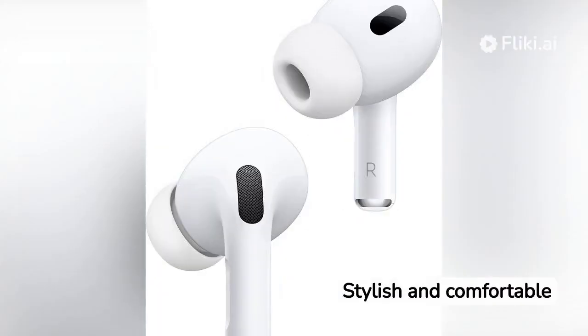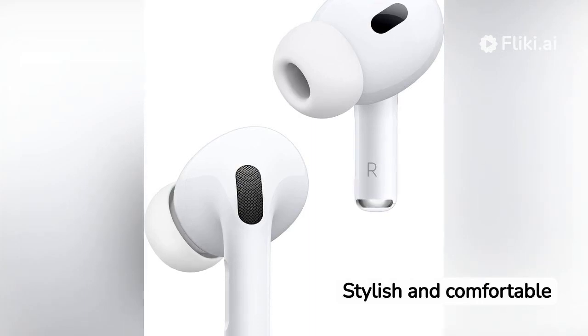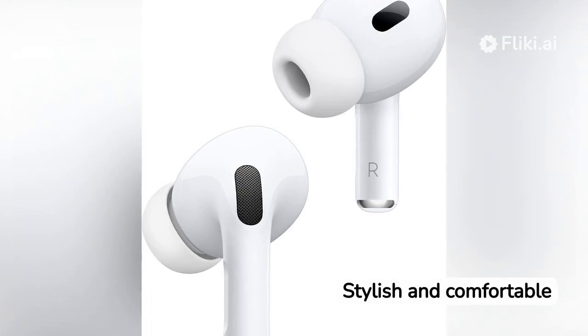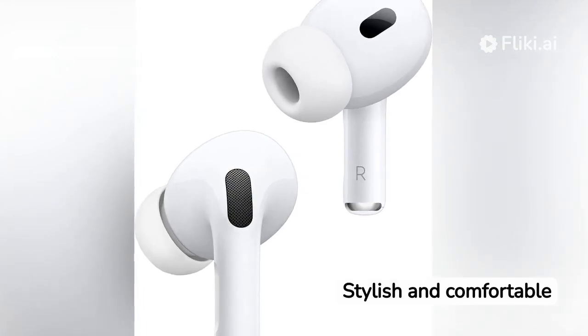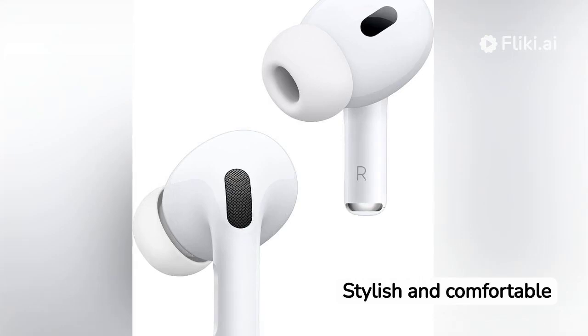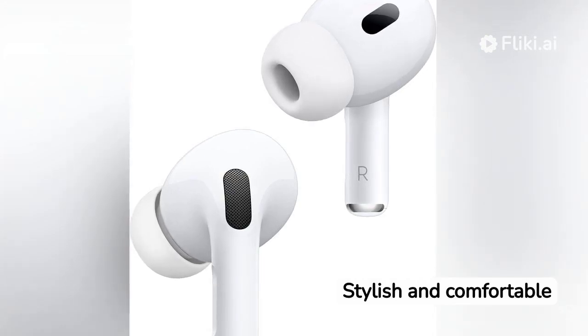Let's start with the pros. First up, the design. The AirPods Pro sport a sleek, minimalistic design that's both stylish and comfortable to wear for extended periods. The customizable fit of the silicone ear tips ensures a snug and secure fit, allowing you to enjoy your music without worrying about them falling out.